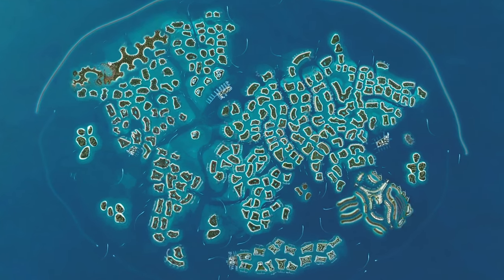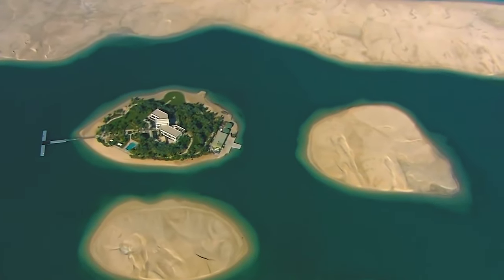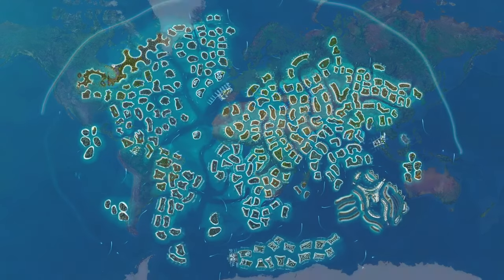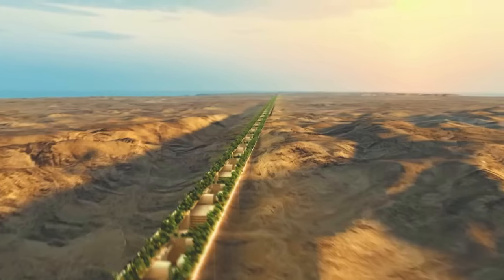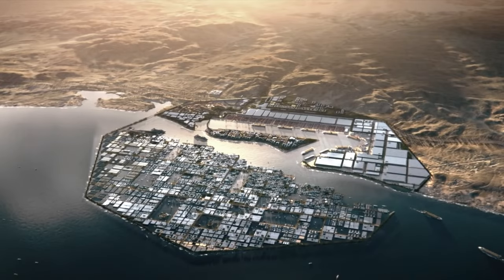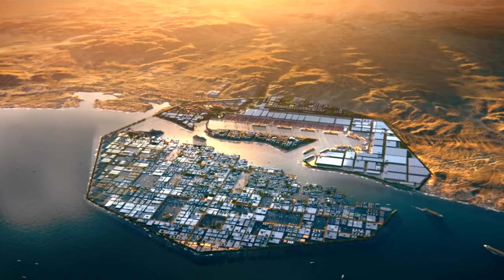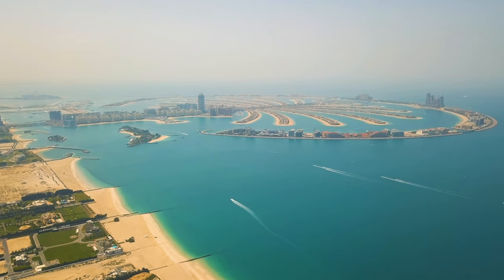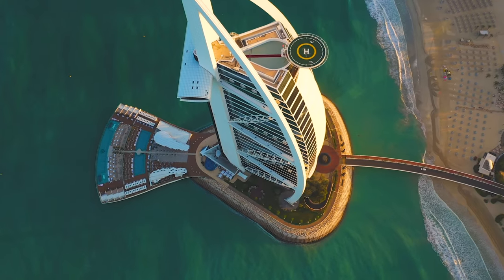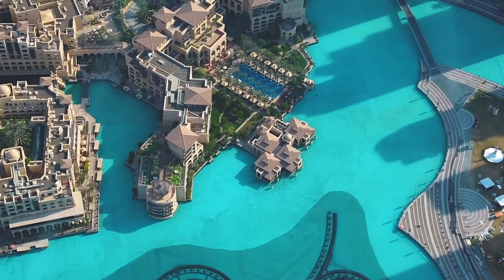What do you think — will Dubai's World Islands project ever gain traction? Or is it flawed by design? Do you think Saudi Arabia's development of NEOM has a better chance of succeeding? Let us know in the comments. If you enjoy this kind of content, subscribe to the channel and sign up for our email list. Thanks for watching.